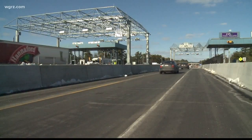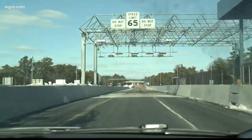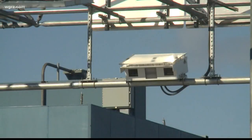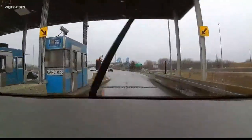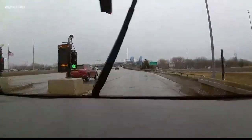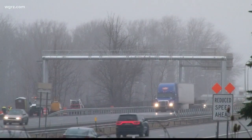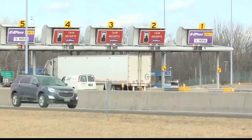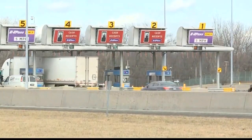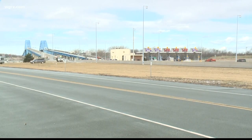The Thruway Authority says cashless tolling on the island is expected to become operational between mid to late March. Once this happens, drivers for a brief period of time will go through the old toll plazas, which will not be operational, and then go through the new tolls. Drivers with E-ZPass will have their accounts debited. Drivers without E-ZPass will get a bill in the mail. Shortly thereafter, we've been told the old barriers will come down.